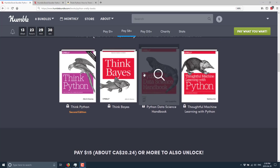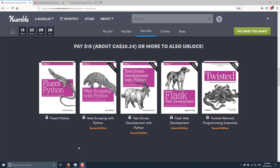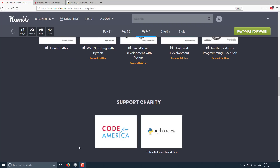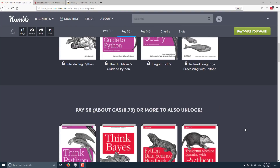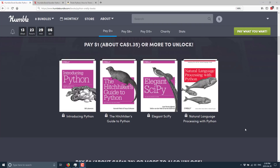The top tier at $15 includes Fluent Python, Web Scraping with Python, Test Driven Development with Python, Flask Web Development, and Twisted Network Programming Essentials with Python — and that last one is actually an area where you could use Python as your game server. It's a great little language. I do recommend it, or at least I used to heavily. There was the whole schism between Python 2 and 3, which made it a very confusing place, but that seems to be sorting out. Python is again heavily used in certain areas.